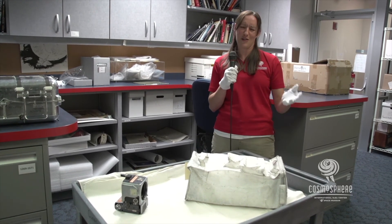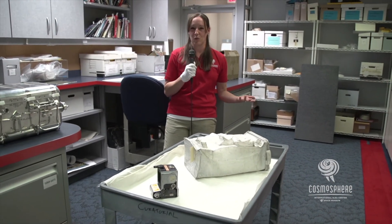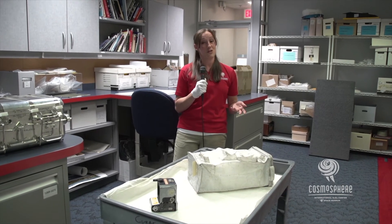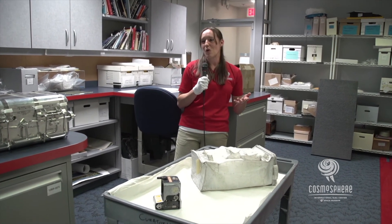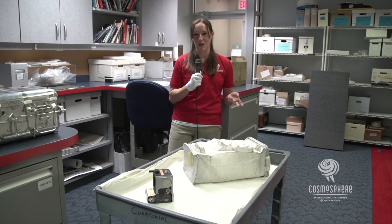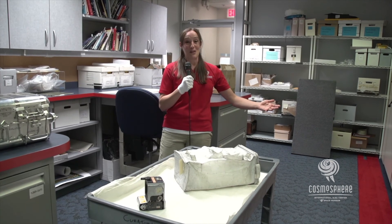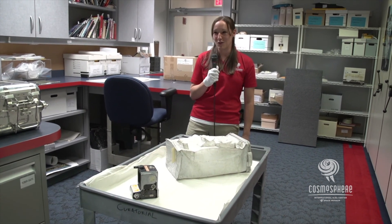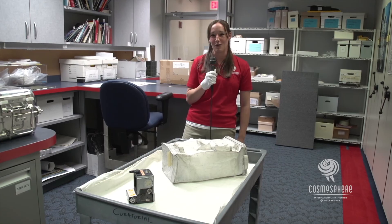I don't have a space history background — my background is actually more in public history and a little bit of women's history. So I learn something new every single day, which is probably the coolest part of my job. Just being able to sit down here and wonder why a connection on a suit looks the way it does, and being able to find a book that will explain how they all worked — those nuts and bolts of my job are very cool and I enjoy it very much. We appreciate you virtually coming down into our collection storage and checking it out. If you have any questions, my email is on the website — and thank you so much for letting us be a part of your virtual conference.